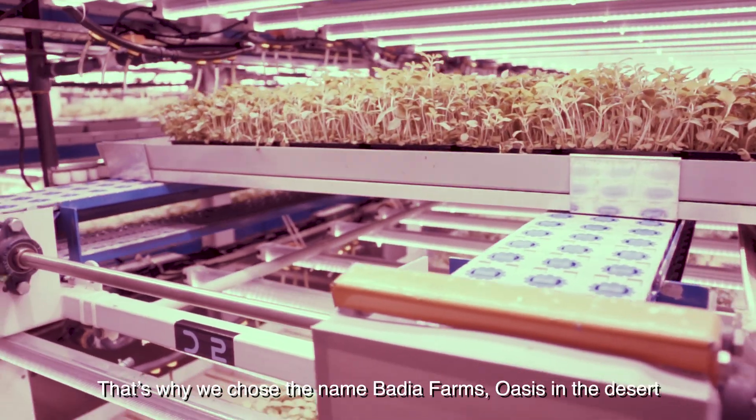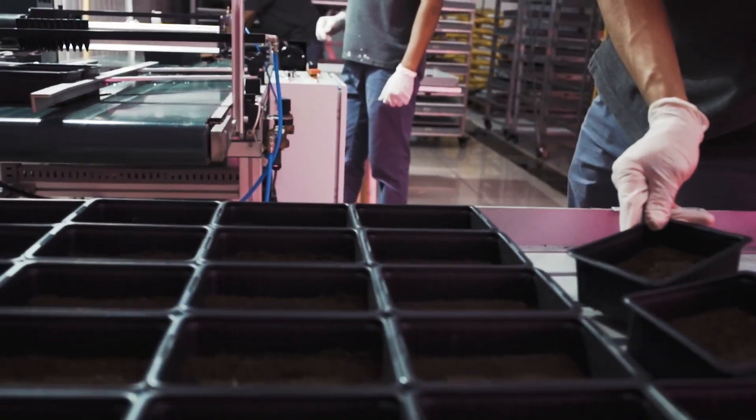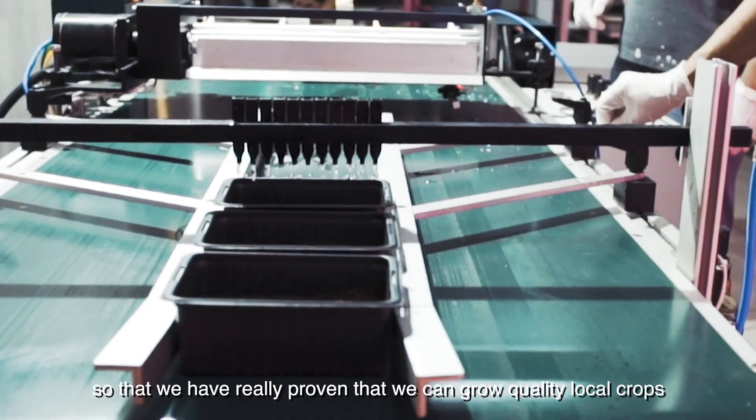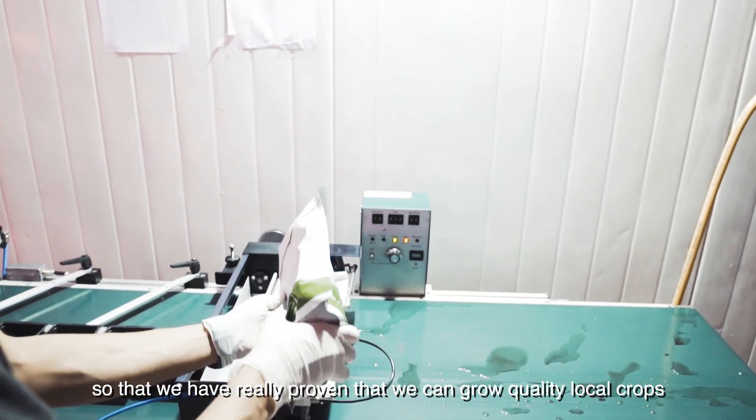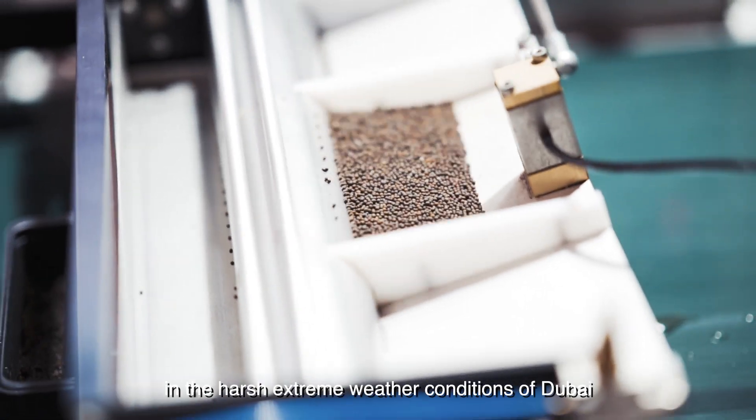That's why we chose the name Badia Farms — Oasis in the Desert — so that we have really proven that we can grow quality local crops in the harsh, extreme weather conditions of Dubai.